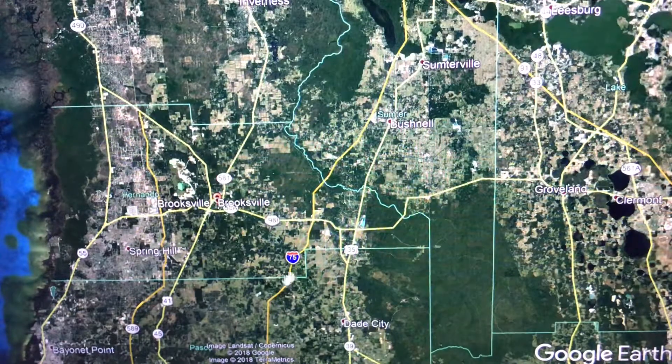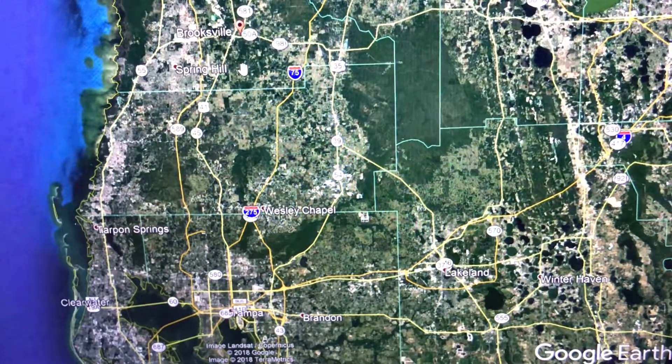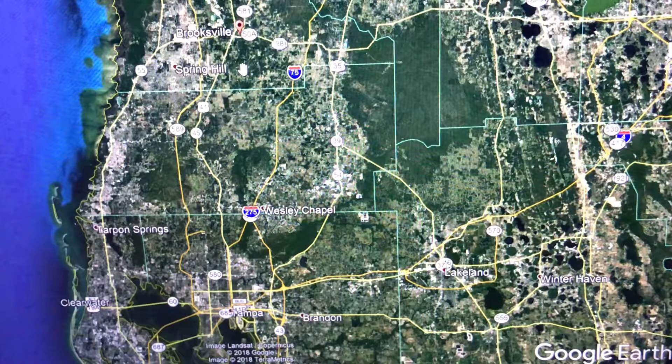Getting to Brooksville is pretty easy. You can go up I-75 and then make a left on 98, which takes you right to Brooksville. Or if you're coming from the south or north from Tampa, you could just take 41 — it goes straight through Brooksville. It's kind of like a Route 66 thing where the original road went through all these little towns, and now they've become classic.